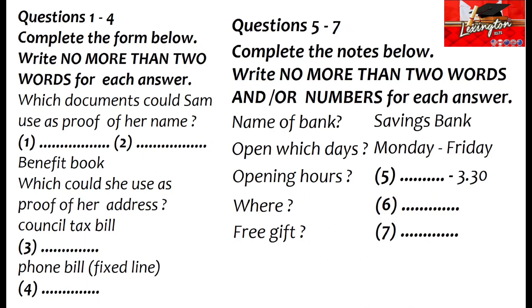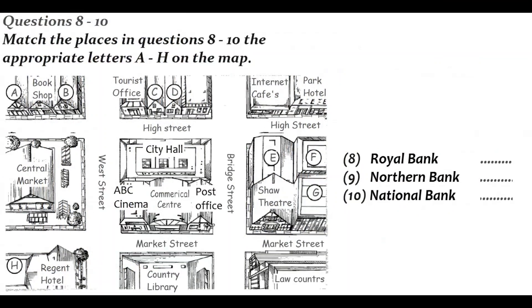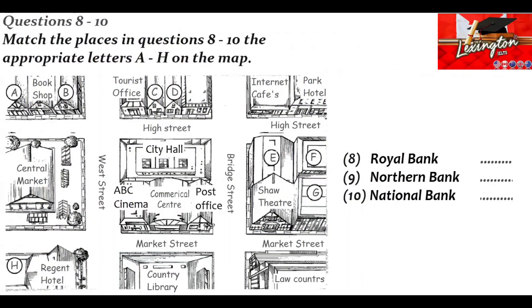I know most banks give incentives to young people to open accounts with them, but apparently this one didn't. Do you know if they're offering anything these days? I'll just check — I'm sure they'd say so on their new client's page if they were. Before you hear the rest of the conversation, you have some time to look at questions 8 to 10.